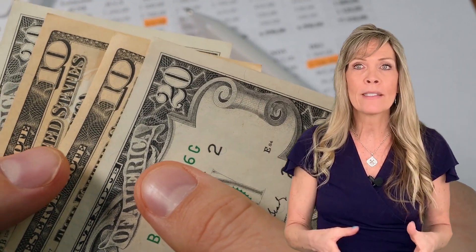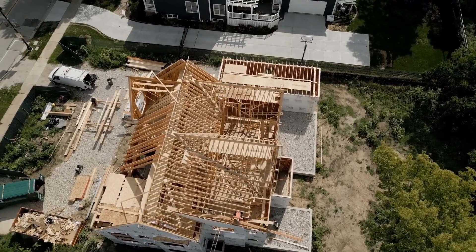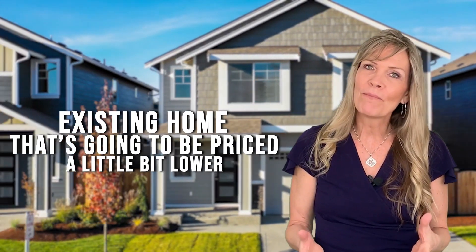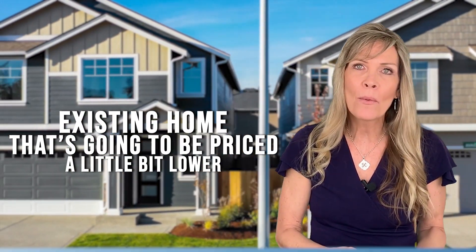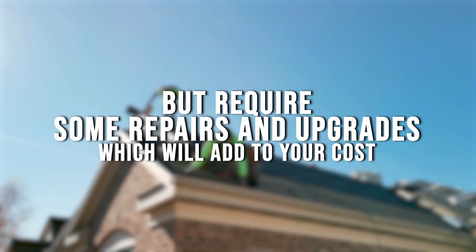Next, let's look at the cost. It's essential to consider the purchase price plus the ongoing expenses. New homes will be priced a little bit higher, but because of those efficient appliances, they're going to have reduced maintenance costs. With an existing home, the price will be a little bit lower, but you may require some repairs and upgrades, which will add to your cost.